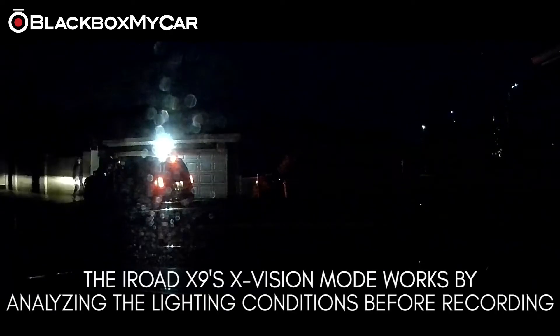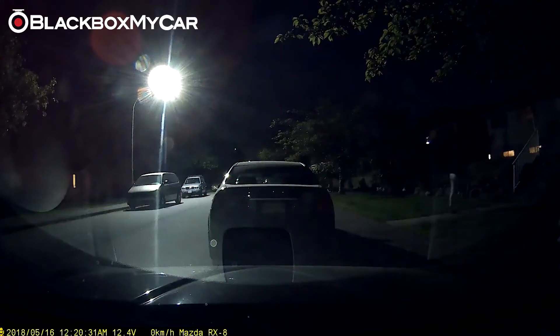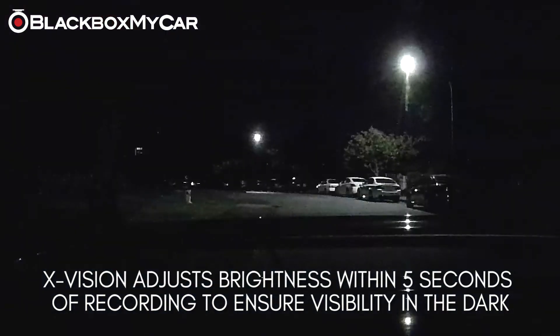One of the most impressive built-in parking mode features of the X9 is its ability to analyze the environment in low light situations. We can't tell you how many times our customers write to us that their dash cam caught an impact during parking mode, but it was just too dark to see anything. The X9's X-Vision leaves no room for error, automatically adjusting the brightness in low light situations within 5 seconds to ensure that the recorded video is visible.